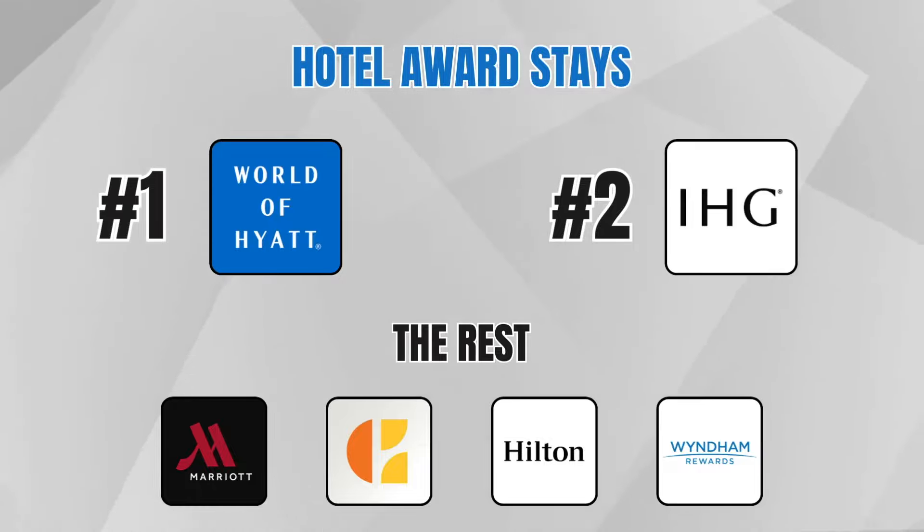The point redemptions are extremely reasonable — similar to Marriott and Hilton — and most of the time I can find more affordable stays with IHG than with those other two programs. Hyatt is my number one program in terms of credit card rewards, but IHG is a solid number two for me.